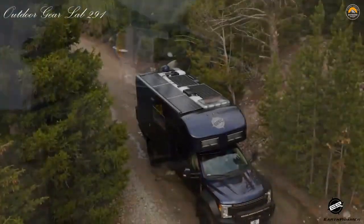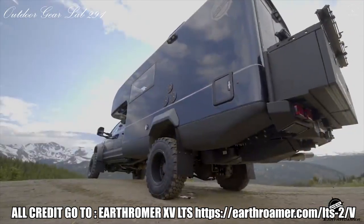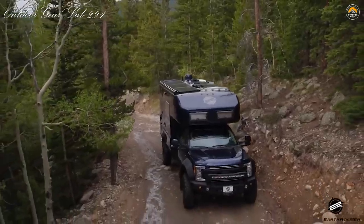Despite the fact that the advances in the LTI are, as a rule, progressive, there are likewise numerous developmental changes that genuinely upgrade or enhance the LT's central goal of giving completely independent, extravagant off-grid living in a vigorous overland vehicle.